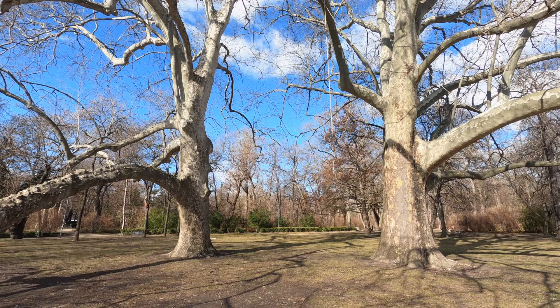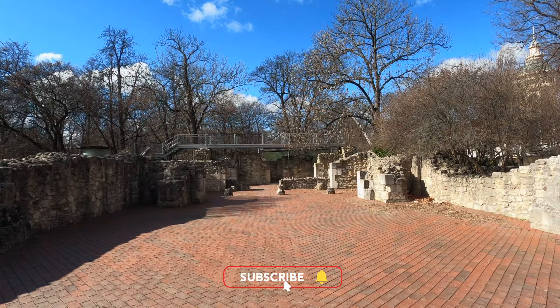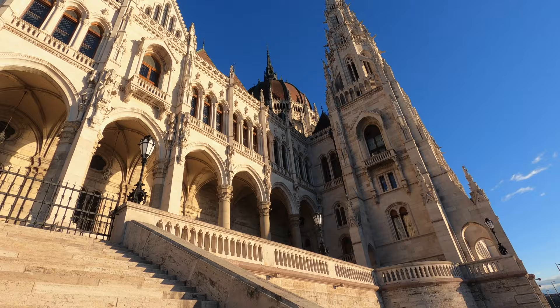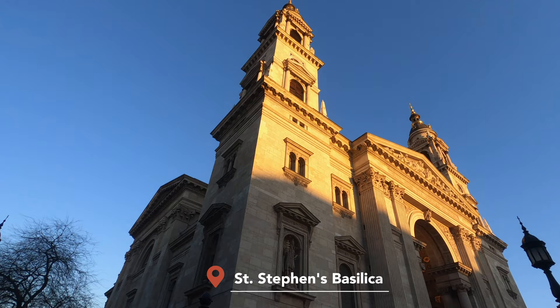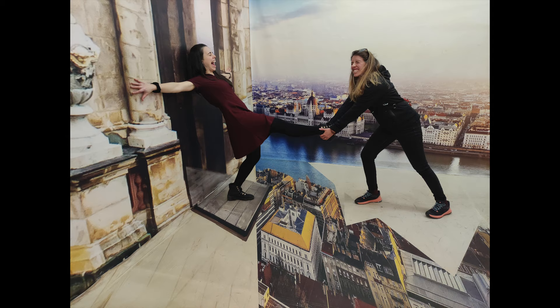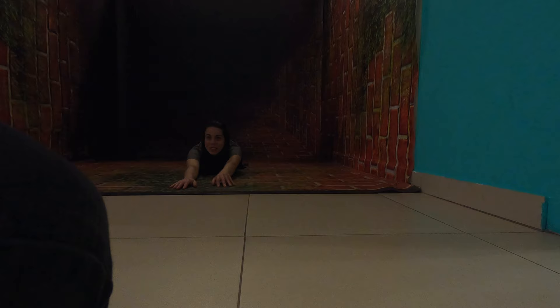Margaret Island isn't looking as nice as last time I was here — obviously because it's winter. It would be very nice to see it during spring or summer when everything is a lot greener. As you walk past the Parliament, you'll find a monument in memory of those killed at the river by a fascist party during World War II — called the Shoes on the Danube Bank. After visiting St. Stephen's Basilica, make your way to one of the most popular museums, the super fun 3D Gallery. Here you can test your creativity and have a lot of fun with your friends.